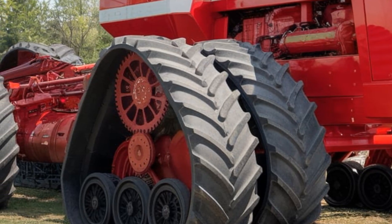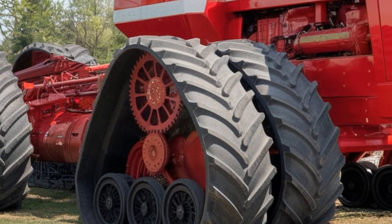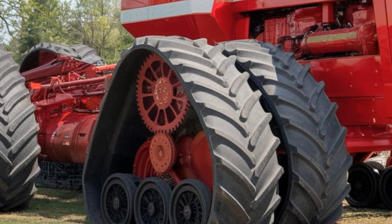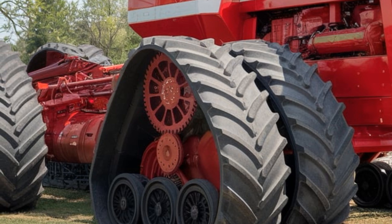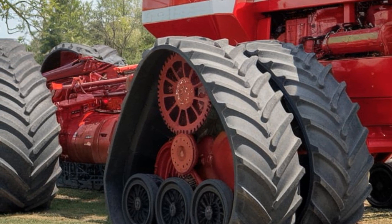The Big Bud 747 2025 is all about customization. You can add a range of implements from plows to massive grain carts. Plus, this tractor is designed for easy maintenance and long-term durability, meaning it's built to last decades if cared for properly.